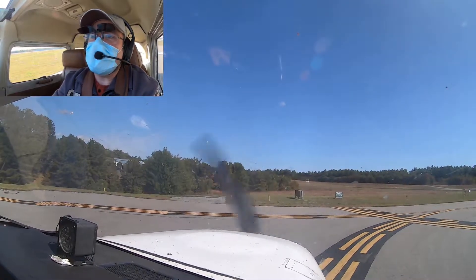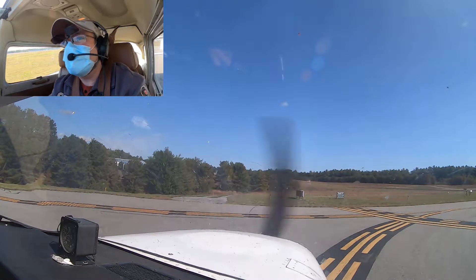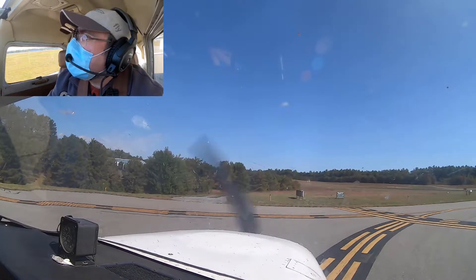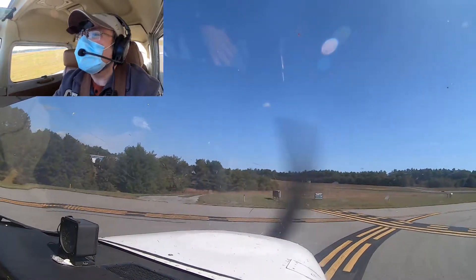Plymouth traffic, November 8 X-ray Alpha departing runway 2-4, departure to the west. Plymouth traffic. No one on downwind, no one on base, no one on final, no one on crosswind. Here we go.